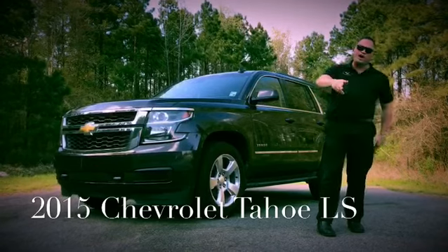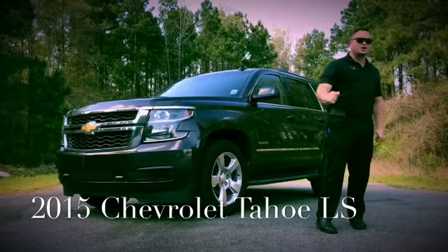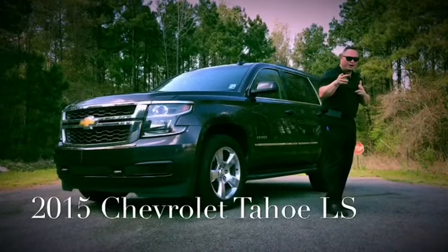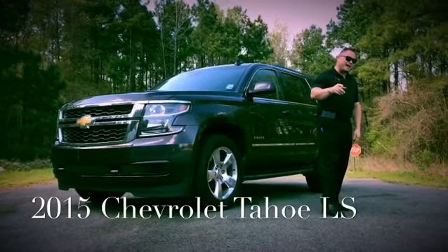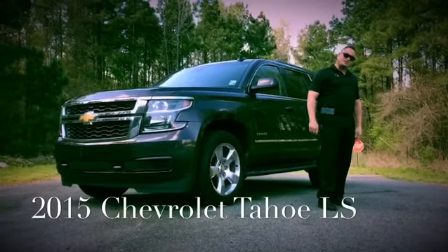It's got remote start. It's got a power liftgate. It's got a clean Carfax and it was a one-owner. So contact your friends in the business at 318-925-9000 or you can also view our inventory at MarketplaceChevy.com.